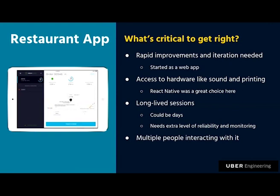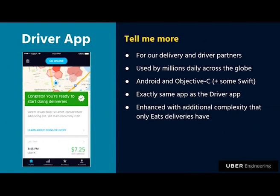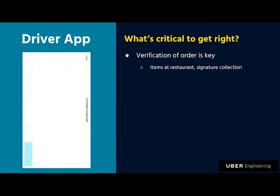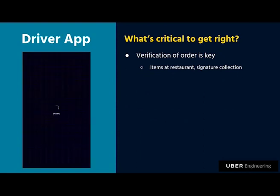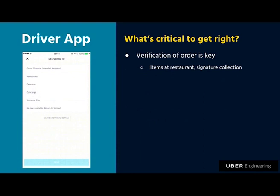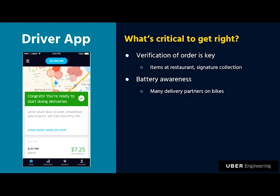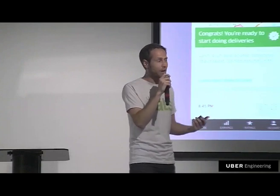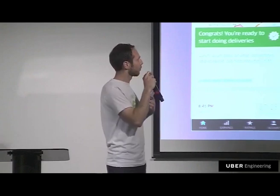For our driver and delivery partners — notice I said driver app, not delivery or courier app. One thing that's partly why Uber Eats has been successful is we've leveraged millions of drivers already on the Rides platform. A lot of the behavior is similar, but there are additional features — like verification of orders, custom UIs to confirm everything ordered is on screen, and collecting signatures on delivery. A lot of delivery partners are on bikes, walking, or on scooters and don't have access to a charger, so we have to be very aware of battery usage.